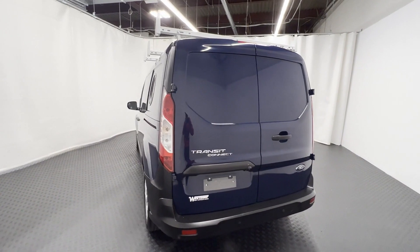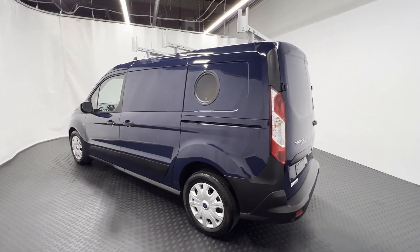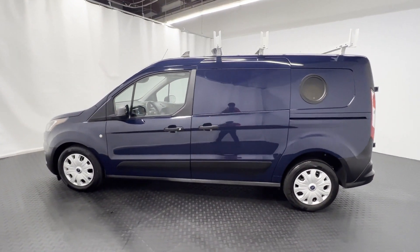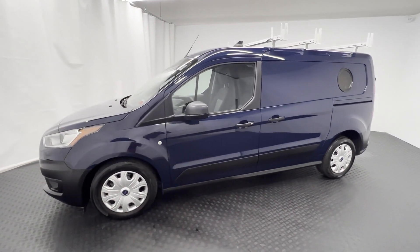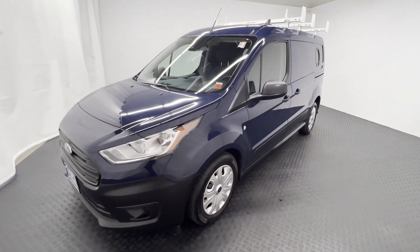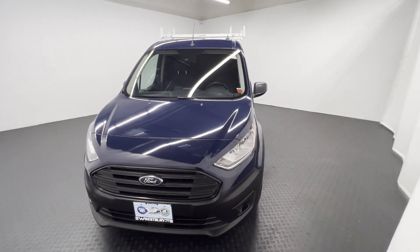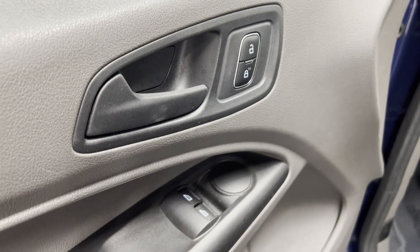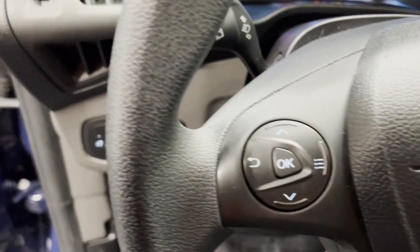Come in now — this vehicle is ready for immediate delivery. We'll see you soon.